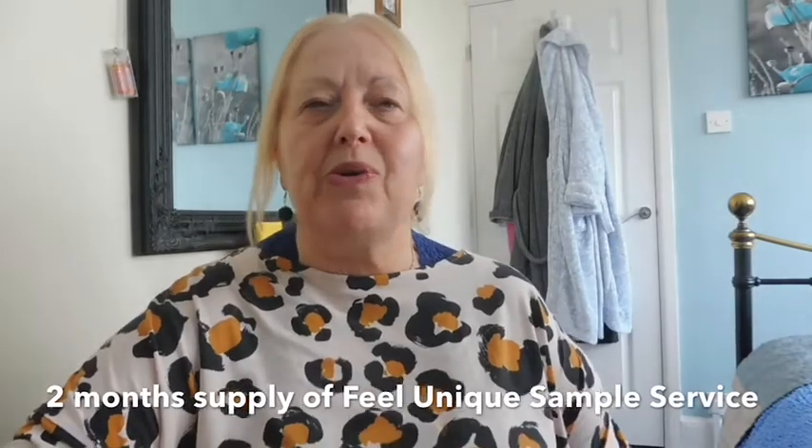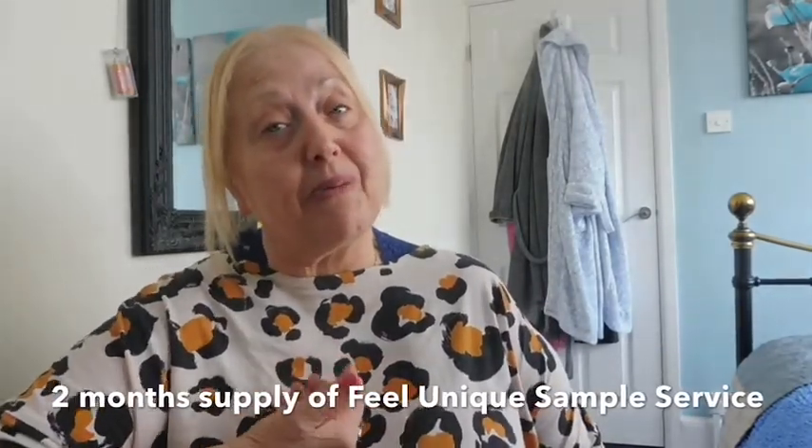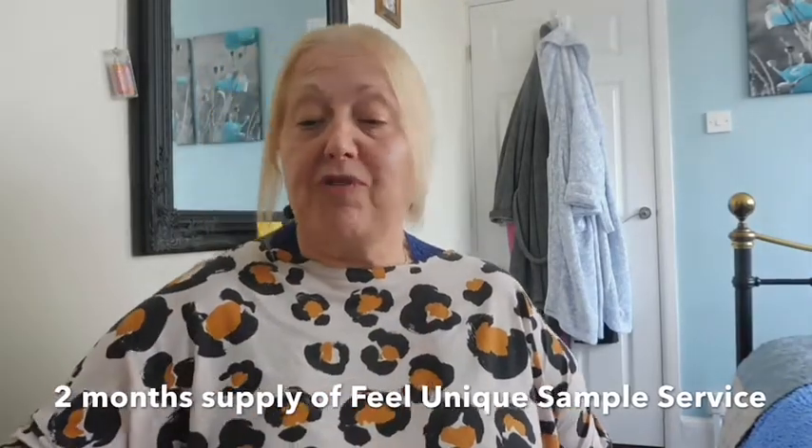Hi everyone, it's Leanne here and welcome back to my channel. If you're new here, welcome! Today I have got a video that I haven't done in a long long time, but I have been collecting a few bits and pieces. The things I've got here are from the last couple of months of Feel Unique sample subscription.